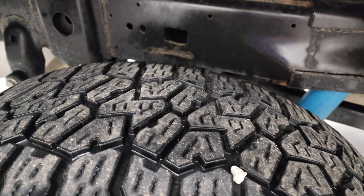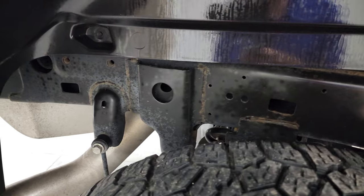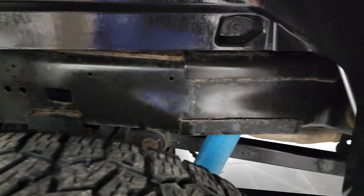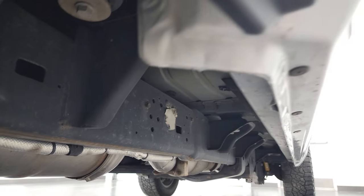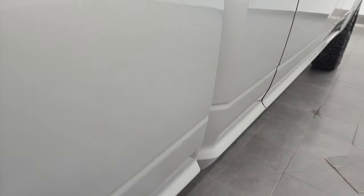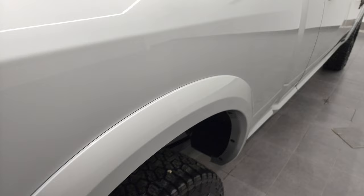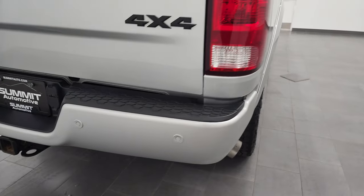Back tires have just as much tread as the front tires — actually a little bit more tread than the fronts. The frame and underbody are very, very nice. It has all the remaining factory exhaust and it's very clean all the way underneath. The lower rockers and cab corners look really good. The passenger side box — I didn't see any dents, dings, scuffs, or scrapes. Looks really good.